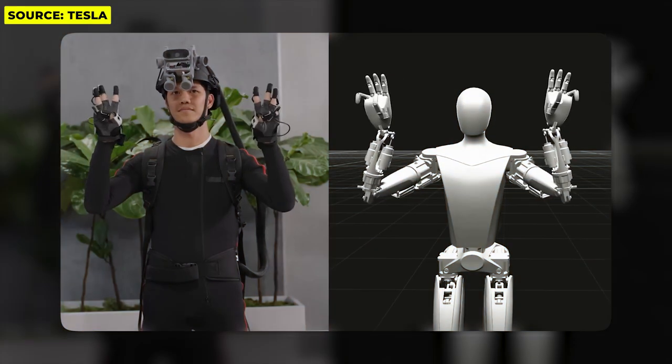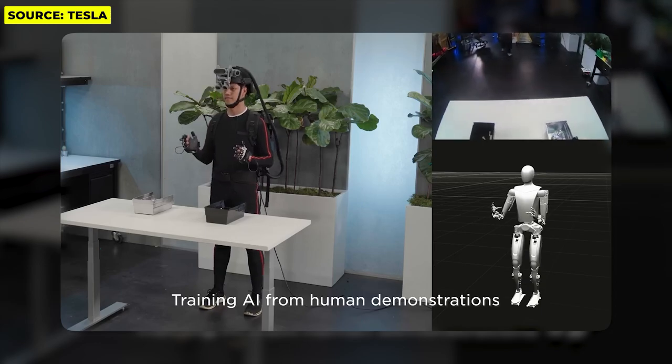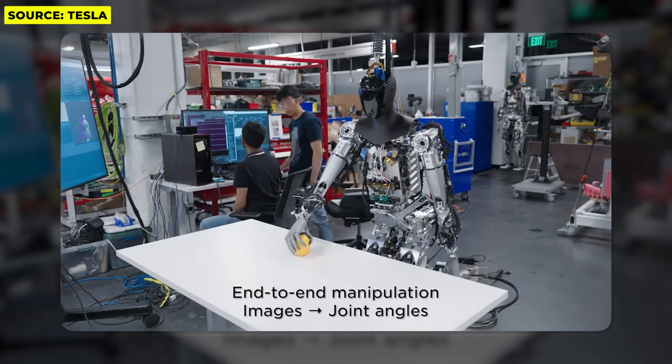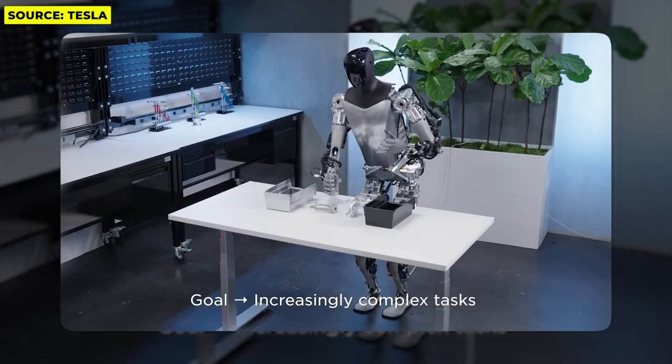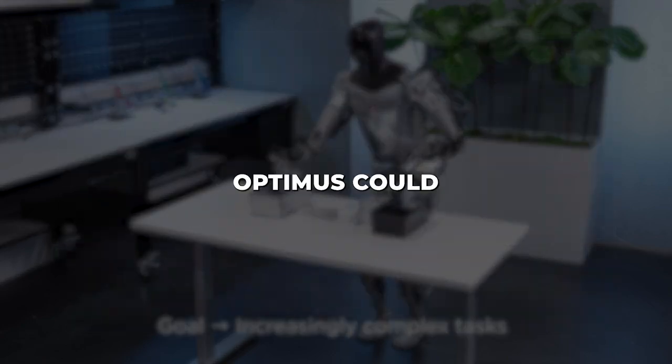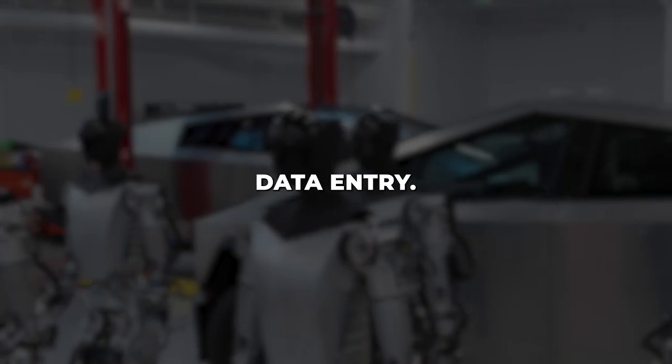Optimus primarily automates repetitive, boring, and hazardous duties across factories, warehouses, and homes. In manufacturing facilities, Optimus could reliably perform simple pick-and-place tasks on assembly lines, or retrieve components from tightly packed shelves and stock rooms. In office environments, Optimus could take over mundane clerical work like sorting mail, photocopying, filing papers, and data entry.